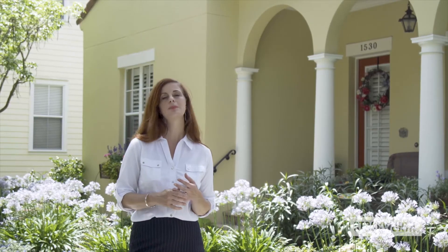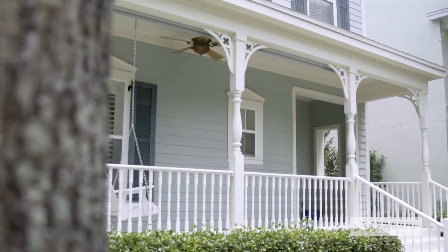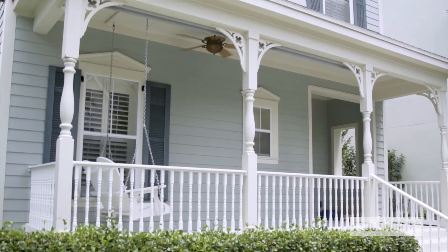Walking down one of these streets is always a pleasurable experience and always a feast for the eyes. The architectural style and the quality of construction lend themselves to this place being aesthetically beautiful, making it a very desirable place to live, a highly desirable place to be a renter, and therefore a great place to be an investment property owner.